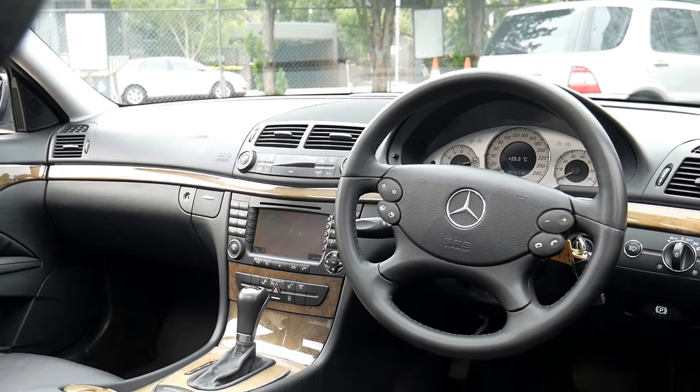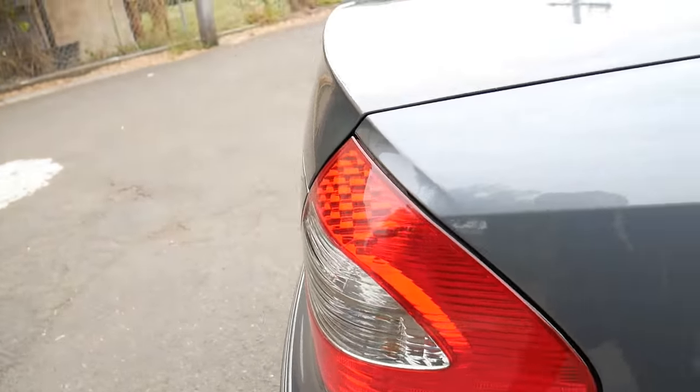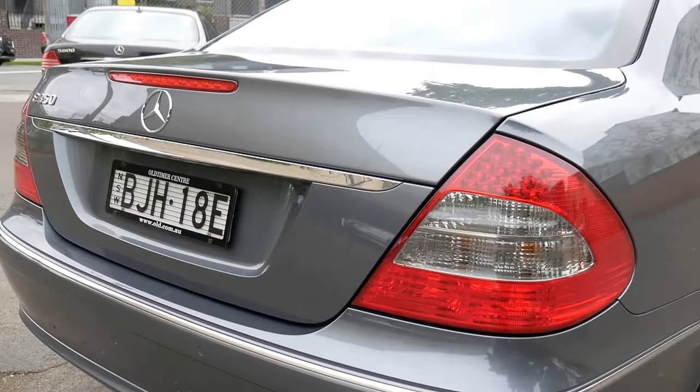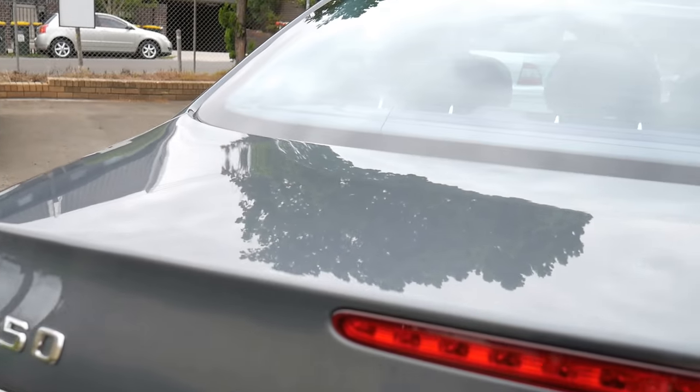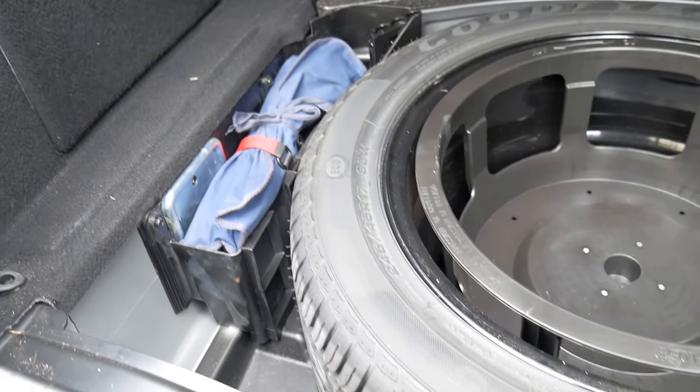Just beautiful. Factory sunroof, factory navigation, that beautiful lighter woodgrain interior on the Avant-Garde. This car has a really nice logbook from new. They're a great car — my mum actually bought one new. The beautiful thing about an MY07 or MY08 is it's a far newer series that gets the more modern headlights and the nicer wheels. That spare tyre has never ever been on the car.